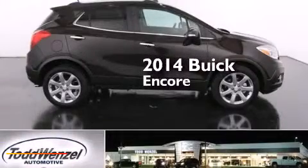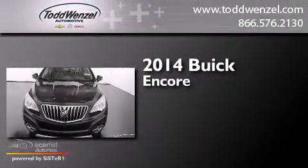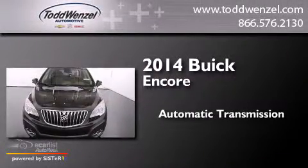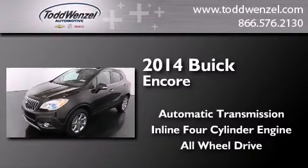This is a brand new 2014 Buick Encore. This car has an automatic transmission, an inline 4-cylinder engine, and the added safety and control of all-wheel drive.